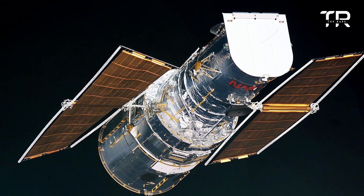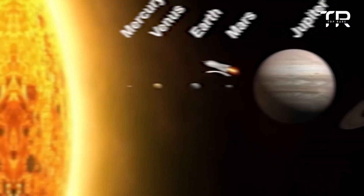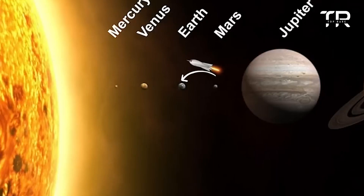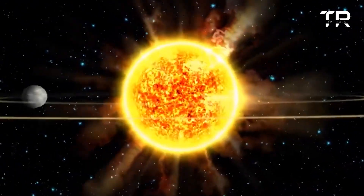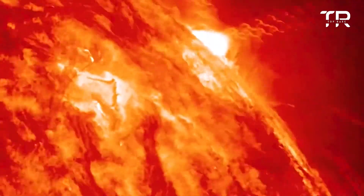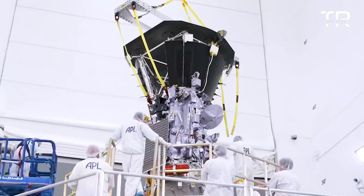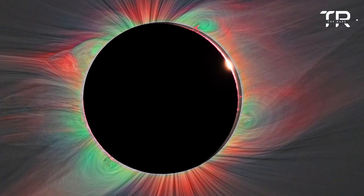The spacecraft is powered by two solar arrays, which provide up to 685 watts of power at a distance of 0.25 astronomical units (AU) from the sun. As the spacecraft approaches the sun, it will use a sun shield to protect its instruments from intense heat and radiation.